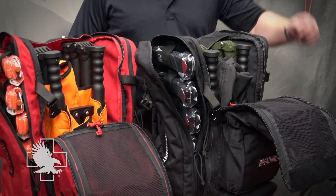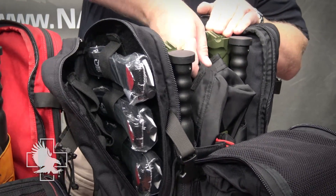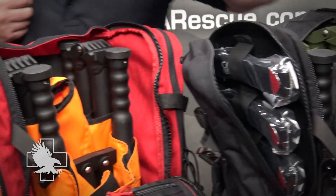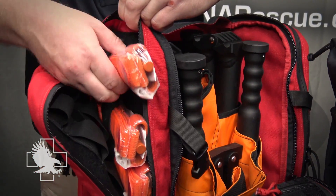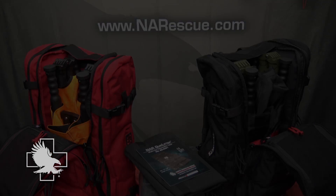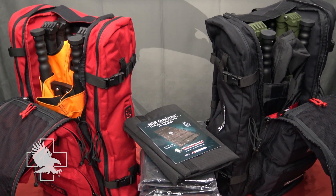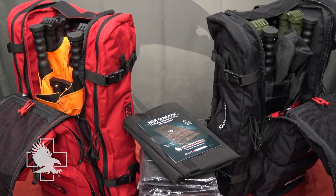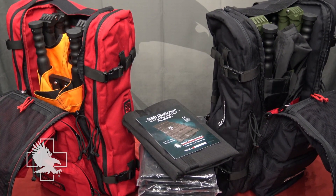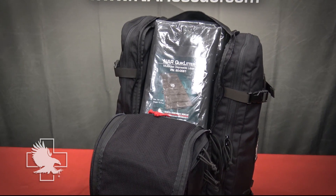The black MCI Walk includes tactical black CAT tourniquets and the black medevac litter, whereas the red MCI Walk includes rescue orange CAT tourniquets and the orange medevac litter. The MCI Walk offers you the choice of your preferred patient transport equipment. Choose between a single medevac collapsible casualty evacuation stretcher or eight multi-use disposable NAR quick litters.